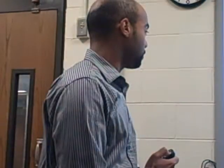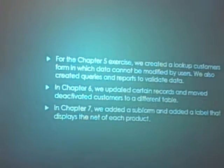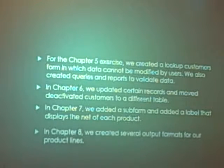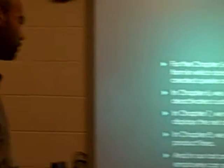In Chapter 5, we did the lookup customers form. In Chapter 6, we updated certain records and moved the activated customers to a different table. And in Chapter 7, we added the subform and label that shows the net of each product. Then Chapter 8, we created several output formats — board formats, PDF and RTF. And then in the last one, we filtered the orders to show that each employee can see their own orders.